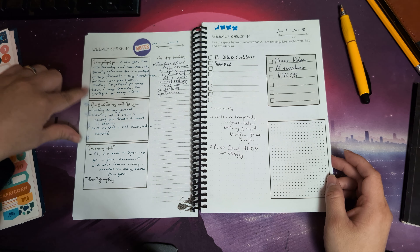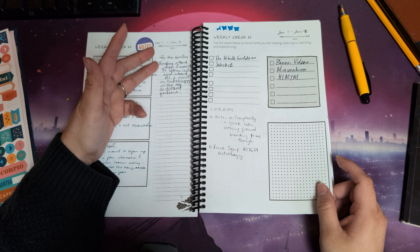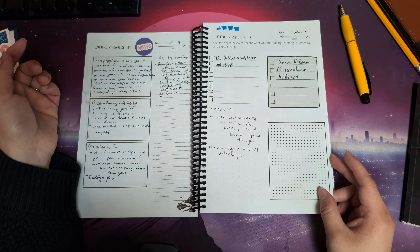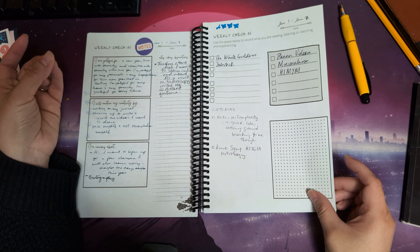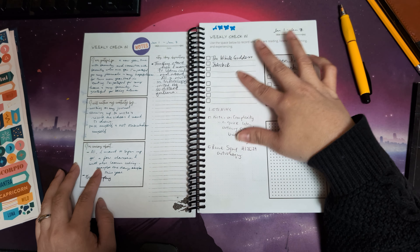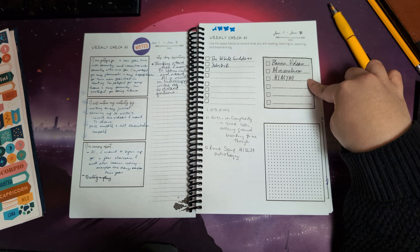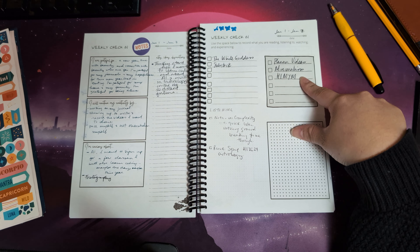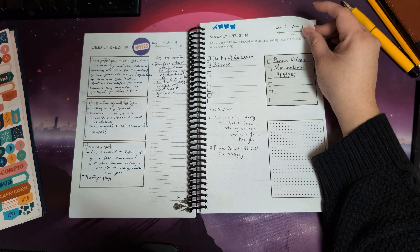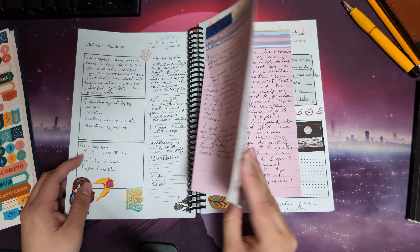In the weekly check-in pages I wrote down something I was grateful for, plans to nurture my creativity, and things I wanted to learn about, plus a space for notes, ideas, and observations. Early in January I was really interested in learning a coding language — I wrote down that I wanted to learn coding and AI. I was also interested in photography. I wrote down what I was reading: The White Goddess, Substack newsletters, planner videos, minimalism videos, and I was listening to Notes on Complexity and the Rune Soup podcast.